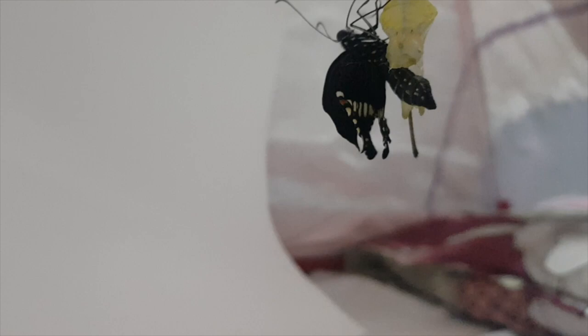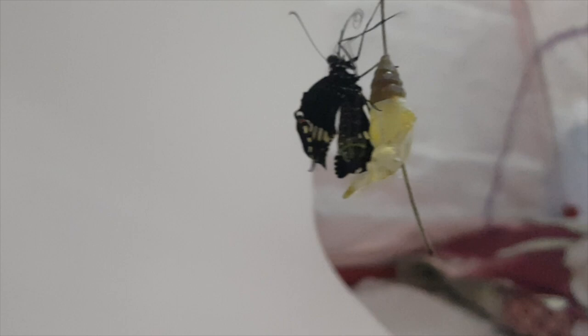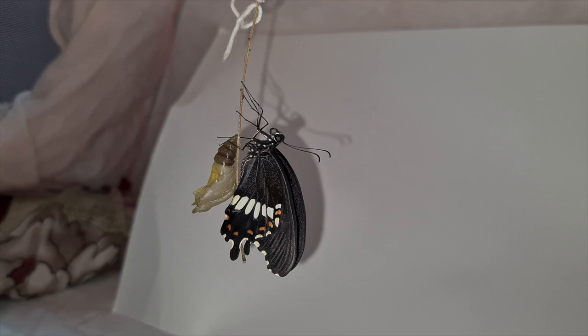It is morning — 4 o'clock now. The black shade is more visible now. The butterfly will come out anytime soon. Finally, the butterfly is coming out from the chrysalis. Wow, I am so excited! See, its wings are small and wet. It has to pump fluids from its abdomen to the base of the wing so that the wing expands to its full size.